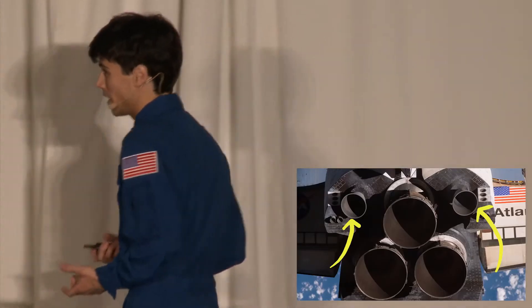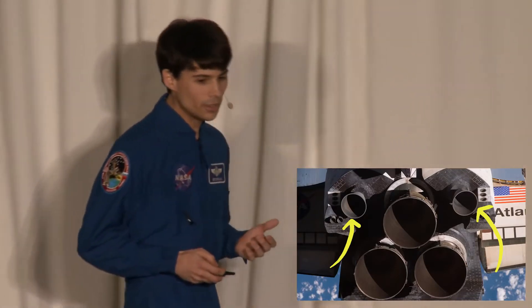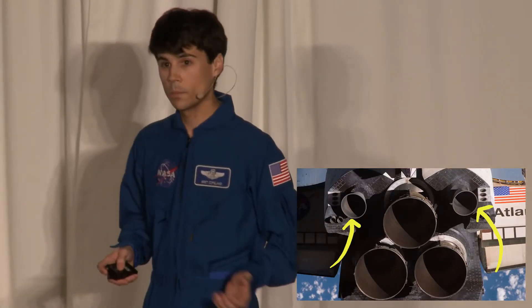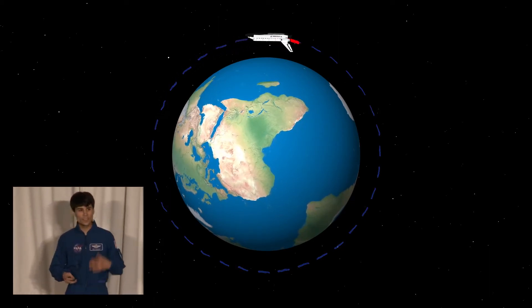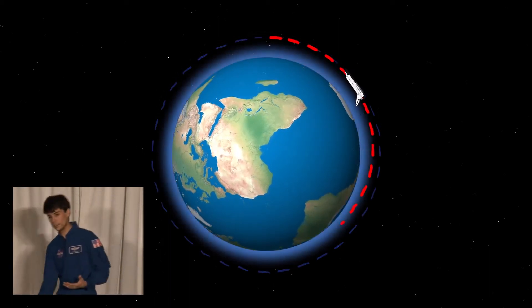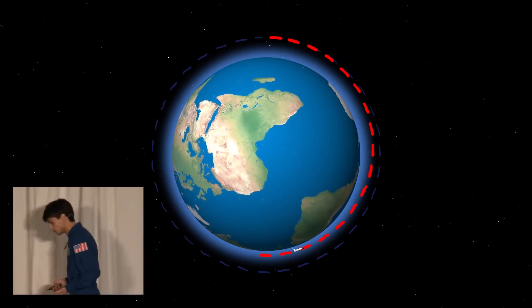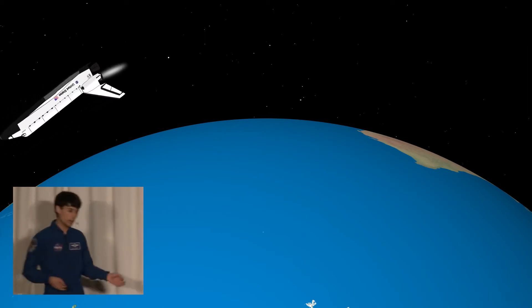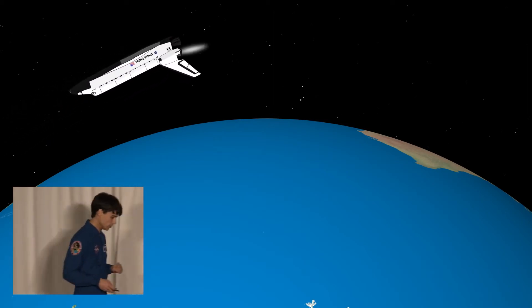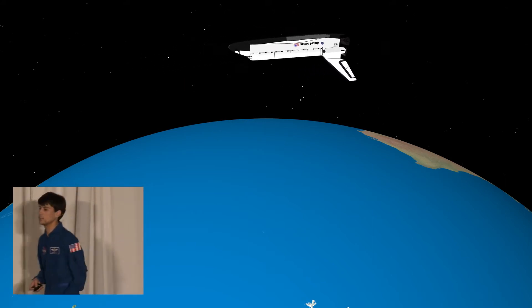They're not going to slow us down 17,000 miles an hour. But there's a trick — we don't actually have to slow down by that much. If we slow down by just 225 miles an hour, that's enough for us to start falling into the atmosphere, where air resistance can do the rest of the work. So we perform our deorbit burn, which lasts about three minutes with our orbital maneuvering engines. After that, we coast for about a half hour before we reach the atmosphere.